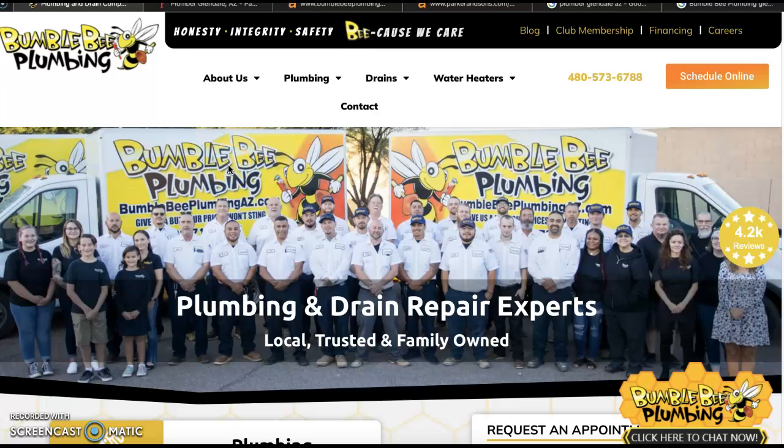Hello Sheria and everyone with Bumblebee Plumbing. This is Rachel. Thanks for clicking on this video. I'm just going to go over some things that you guys could do with your website to get it updated, make it start working a little bit better for you, and make the internet start bringing you guys some more business. So we'll get started here.